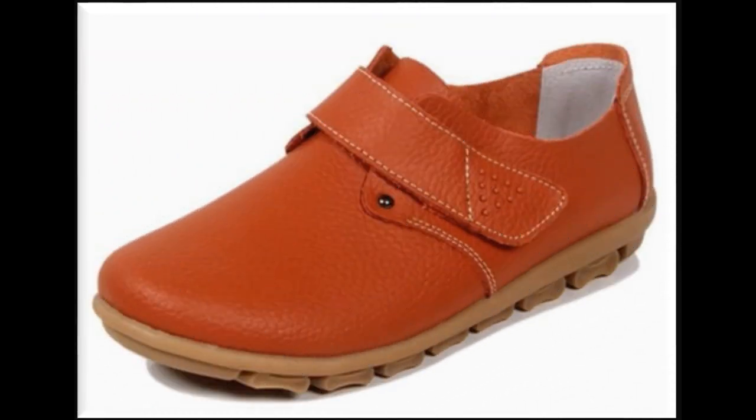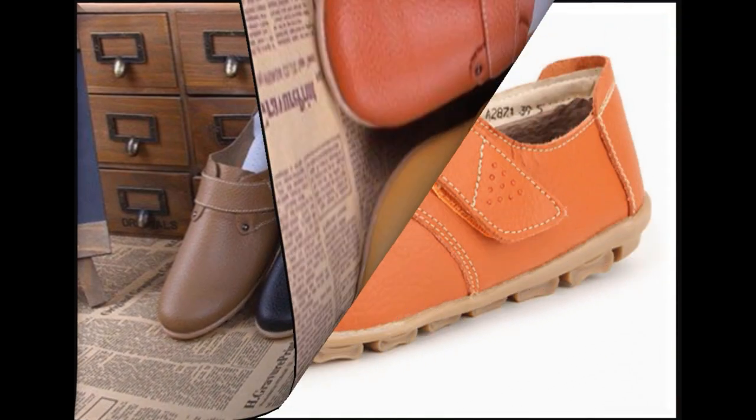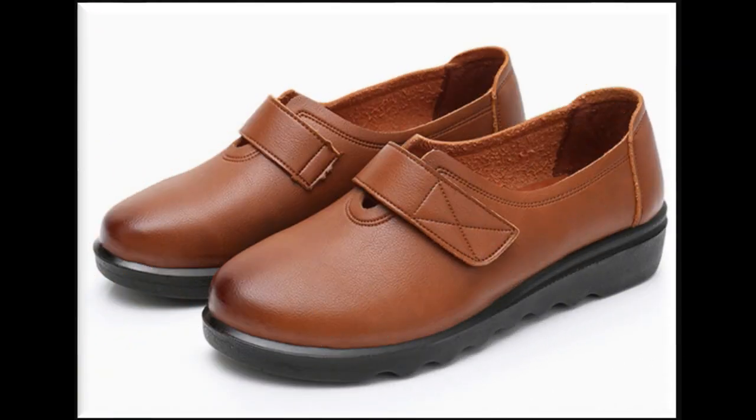Assalamu alaykum viewers, welcome to SP Leo channel. Friends, today in this video you will find one of very beautiful collection of some adjustable strap leather made shoes. Bohat hi khubsurat kism ki collection hain, latest designs or styles ke saath. Ye collection bhi aap ki one of the best choice ho sakati hai, and this is one of the styles which is most demanding all over the world among ladies.